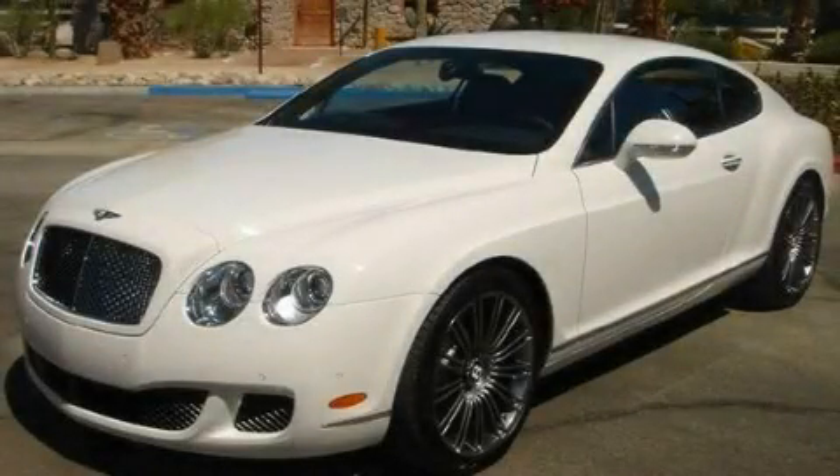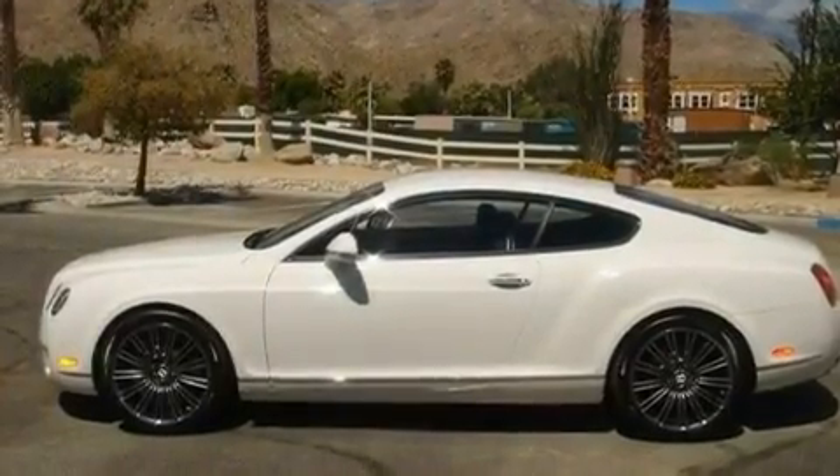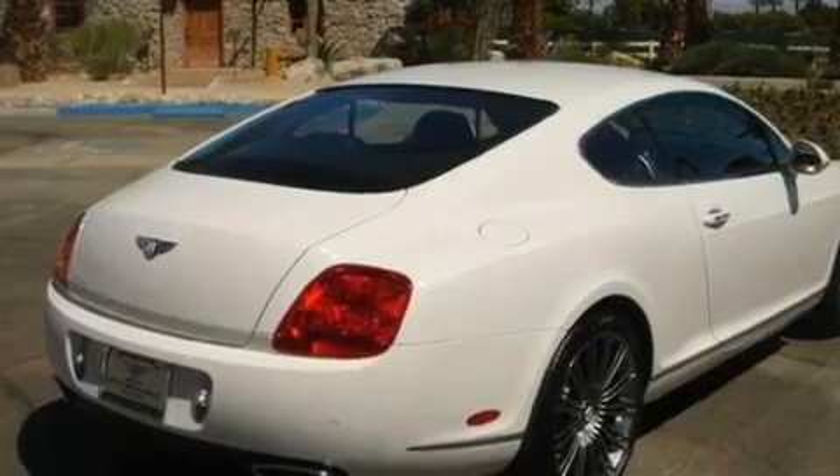This is a brand new 2010 Bentley Continental GT — revel in the ride. It features a 12-cylinder engine, an automatic transmission, and all-wheel drive.